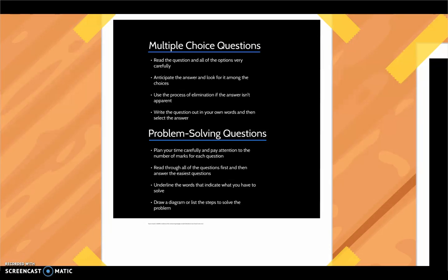Problem-solving questions can be quite complex, so you need to plan your time carefully and pay attention to the number of marks for each question. Try to read through all of the questions first and then answer the easier questions. Underline the words that indicate what you have to solve to keep you focused on the task at hand. Before you answer a question, it can be helpful to draw a diagram or list the steps to help you solve a problem.